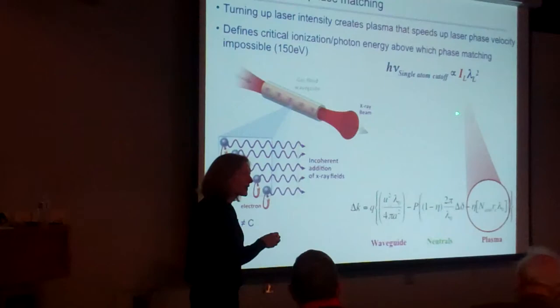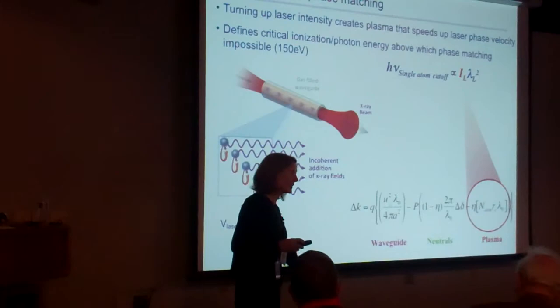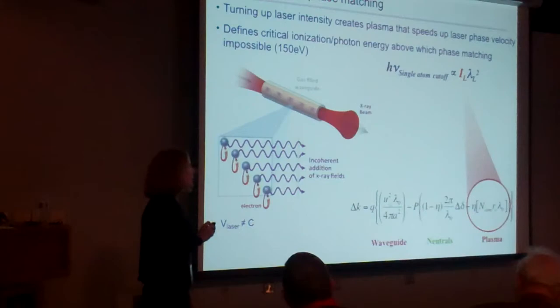What happens if you just increase the laser intensity? It works in terms of generating higher harmonics, but we know from our tunneling discussion that increasing the electric field increases the tunneling rate and increases the amount of plasma. Soon the laser phase velocity is much greater than c, you can no longer phase-match, and you can generate harmonics but just can't generate bright harmonics. There has been lots of work in this area — beautiful work from Ferray's group increasing intensity and decreasing pulse duration — but without phase matching, the intensity drops very rapidly, so you get maybe one photon per hundred shots: a photon-counting experiment.